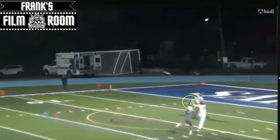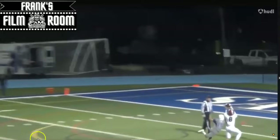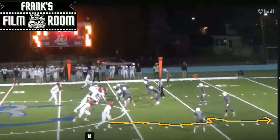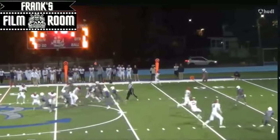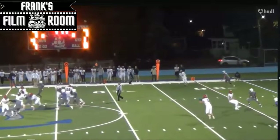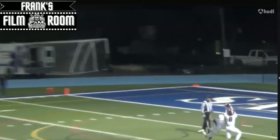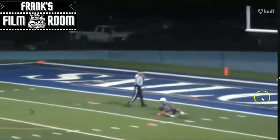Look at the size, the catch radius, the length. Even when a guy's in his hip pocket, look at him go up there — look at the concentration, playing through contact, finding the ball, making this type of play. That's a touchdown. Again when the ball's in the air he's in his hip pocket, pretty well covered. He's playing off coverage, reading the quarterback. There's the fake — pretty solid coverage, he's in his hip pocket — and look at the concentration, playing through contact. This type of play you definitely see from him on tape.